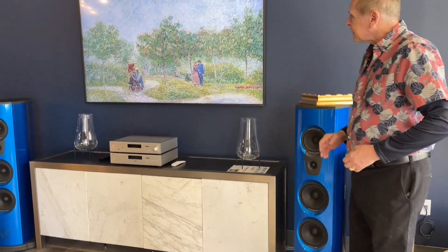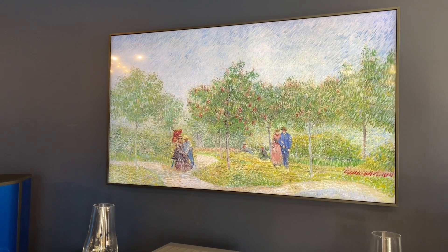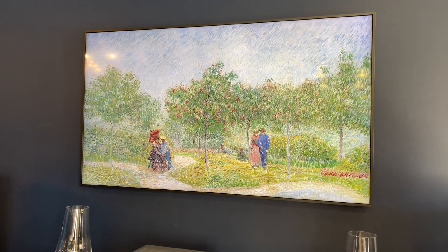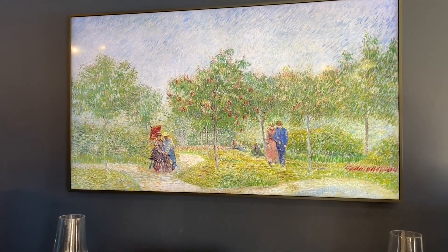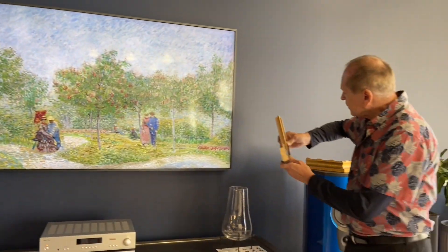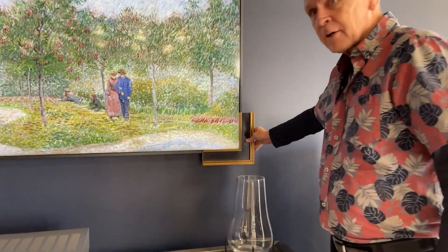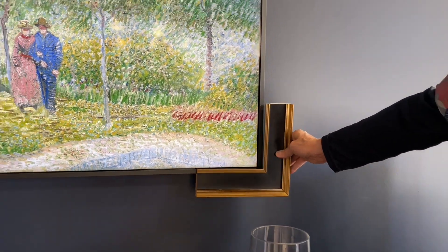We're doing Samsung, Sony, and LG TVs. This happens to be a Samsung Frame TV that does artwork on it — it's a $5 a month subscription — but it is a 4K HDR TV with all the bells and whistles, and you can get these frames for it that make it look like a regular piece of art in your home.